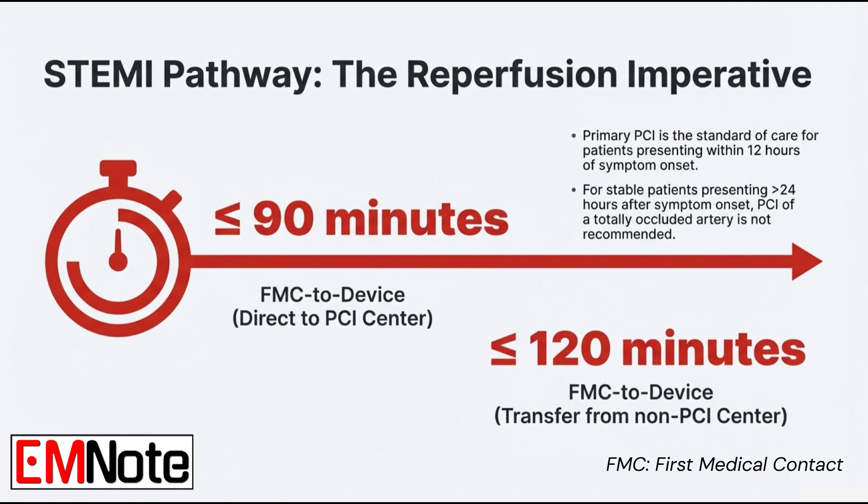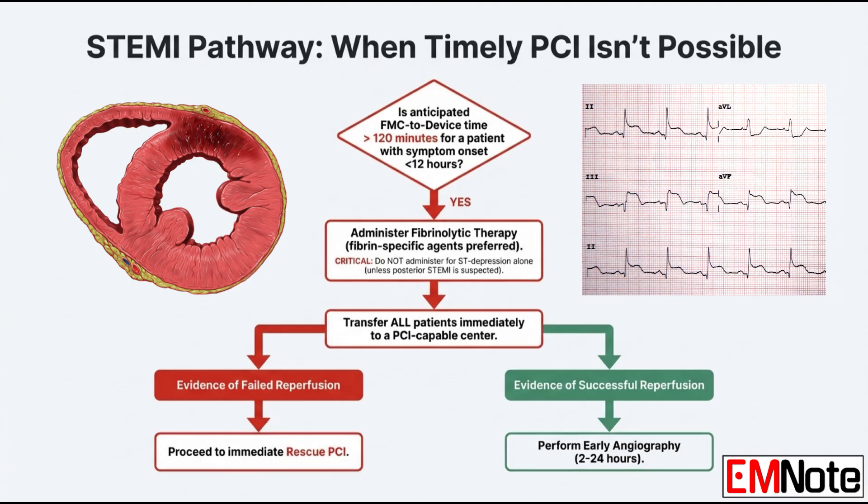And if you just can't make that 120-minute goal, the whole strategy changes — you have to consider pharmacologic reperfusion: fibrinolytic therapy. The strict criteria require two things: the patient's symptoms started within the last 12 hours, and the delay from first medical contact to PCI is going to be more than 120 minutes. You should never give fibrinolytics for ST segment depression alone, with the only rare exception being a strongly suspected posterior STEMI.